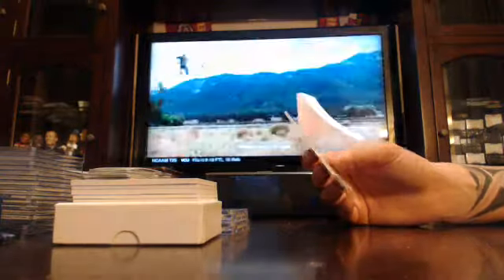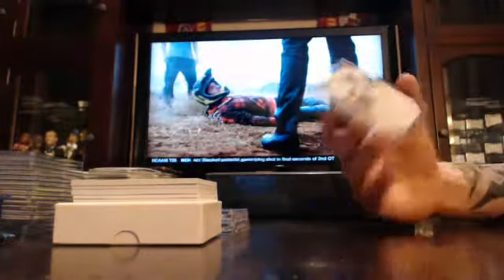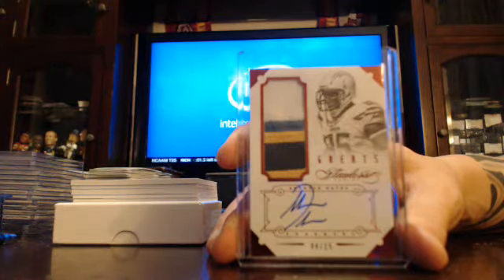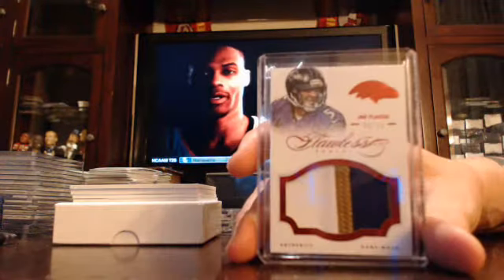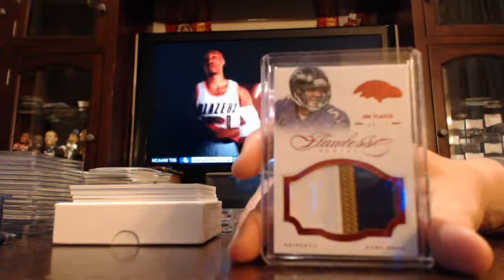Next, you've got a four-colored auto patch to 15, San Diego Chargers, Antonio Gates. Then you've got a three-colored jumbo patch to 15, Baltimore Ravens, Joe Flacco.